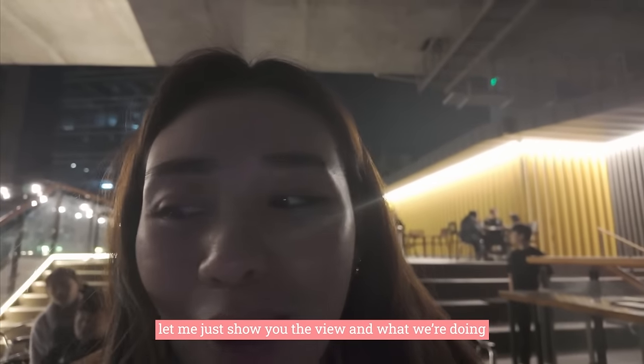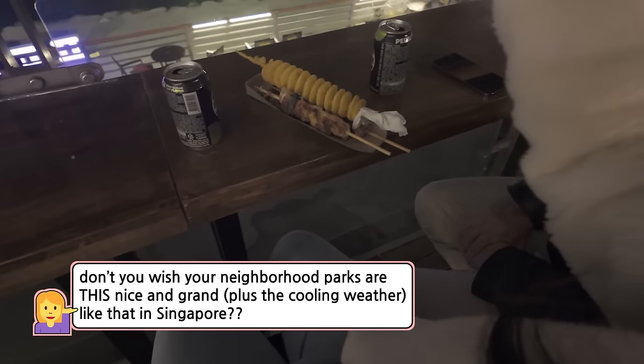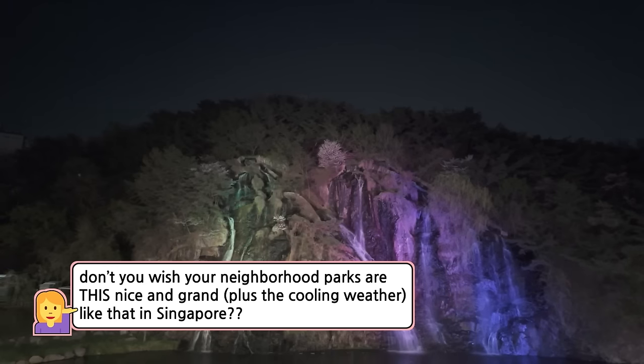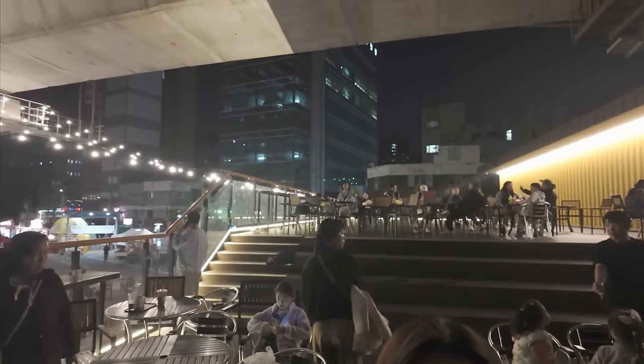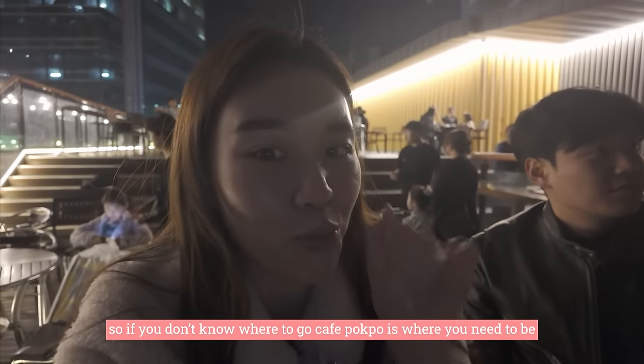Let me just show you the view. Basically, this is where we're sitting right now — a high chair, high table. And then there is the fountain. There's people taking photos. This is what it's like behind — decorated very nicely. I think it's very nice to take pictures also. So if you don't know where to go, Cafe Pokpo is where you need to be.